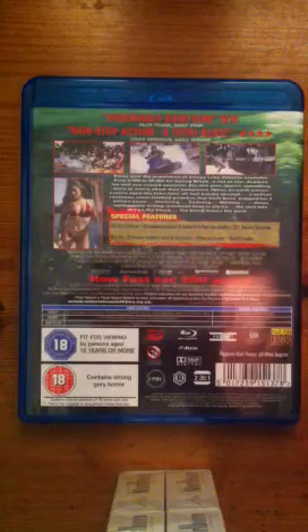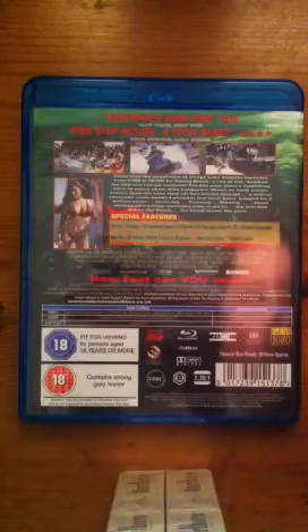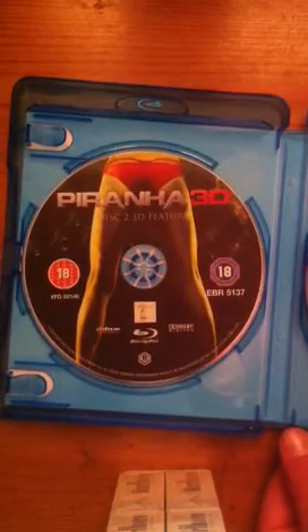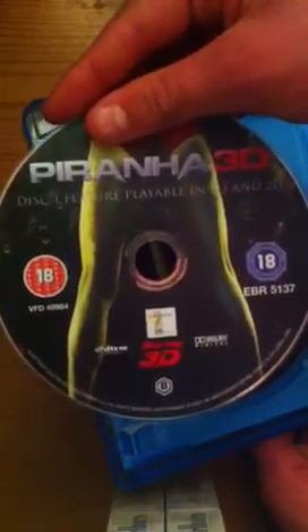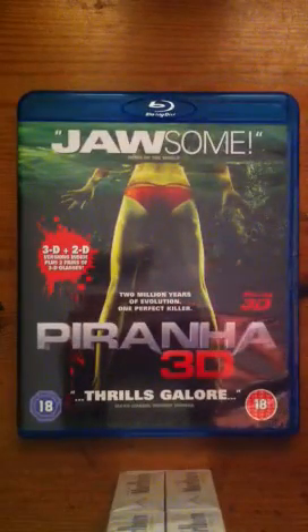This copy is region B and the running time is 88 minutes. Here we have disc 2, the 3D feature film, and the second disc which is the 3D Blu-ray feature film. So there we have Piranha 3D on Blu-ray.